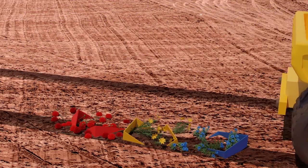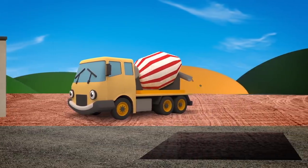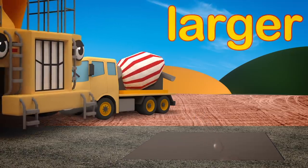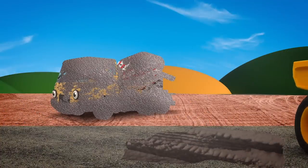Oh dear! Celia's pouring concrete foundations into that trench! The trench is large, but George is much larger! Uh-oh! He's going to drive straight through it! Watch out George! Oh dear!